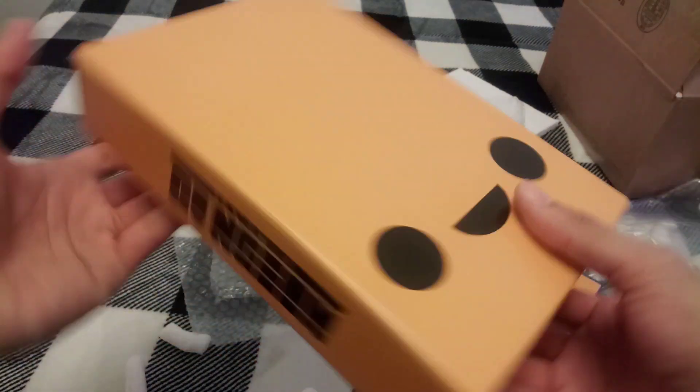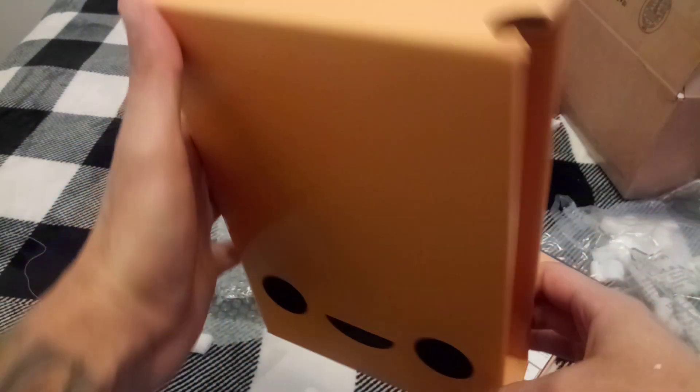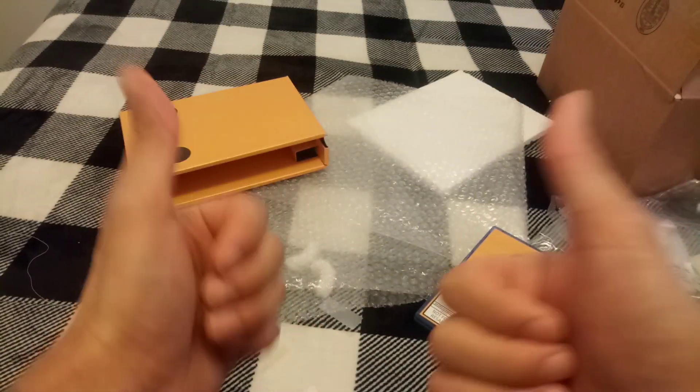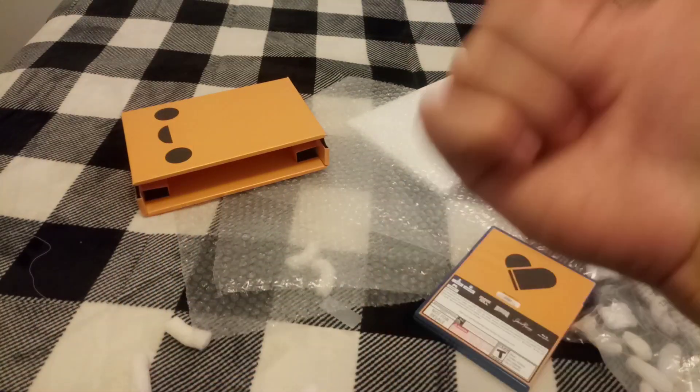Thanks for watching, I appreciate you guys. Whoever sent me this is a freaking angel — thanks, dude. Till next time, I love you guys. Don't forget: love each other, respect each other, keep gaming guys.